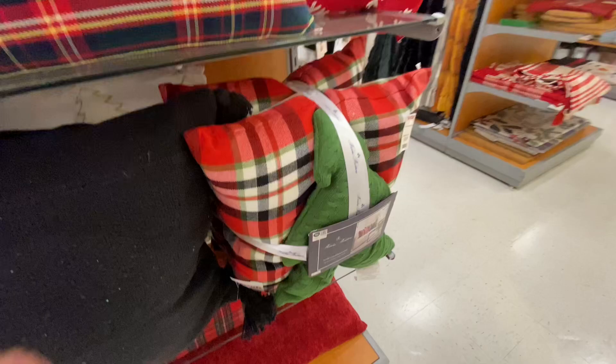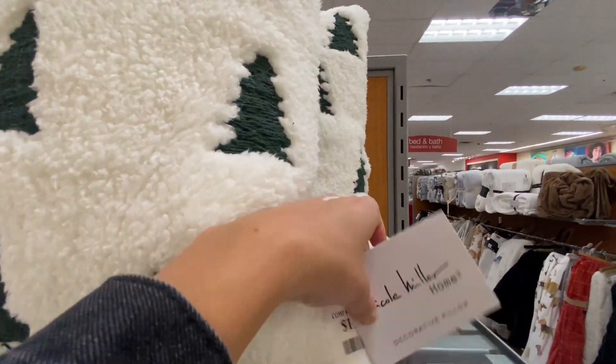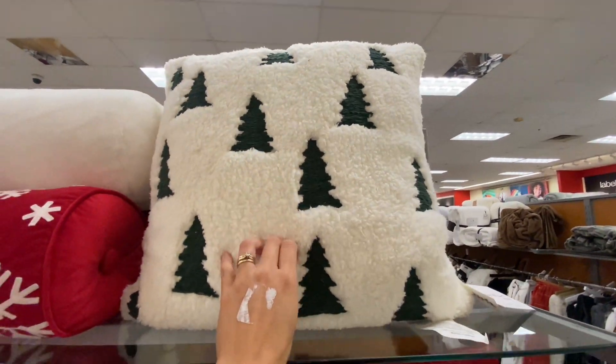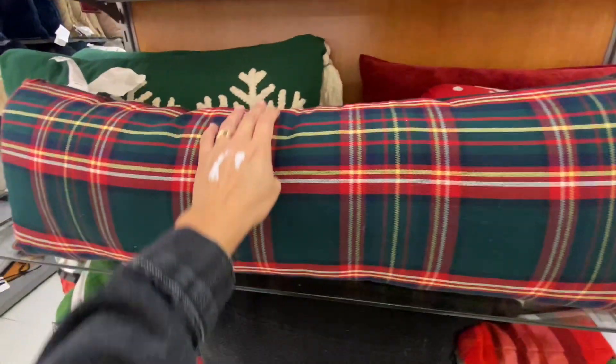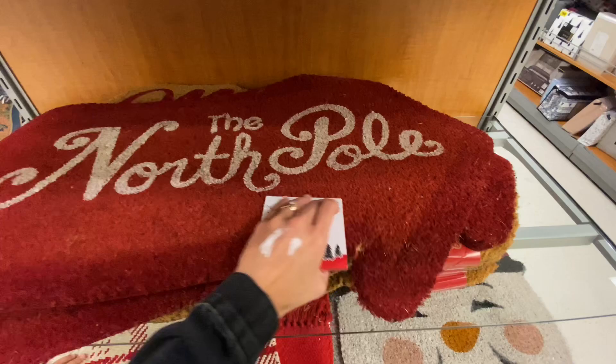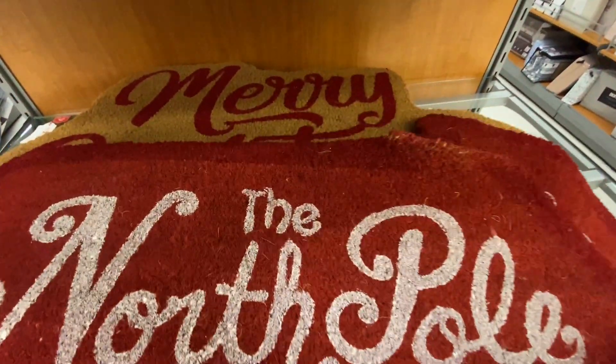I did find quite a bit of Disney stuff, but I did swing by the pillows because I have been loving the three-piece sets — there's two pillows and one accent pillow. Surprisingly they were cheaper than at Marshall's. Marshall's was $39.99, but here at TJ Maxx those three-piece set pillows were $24.99.